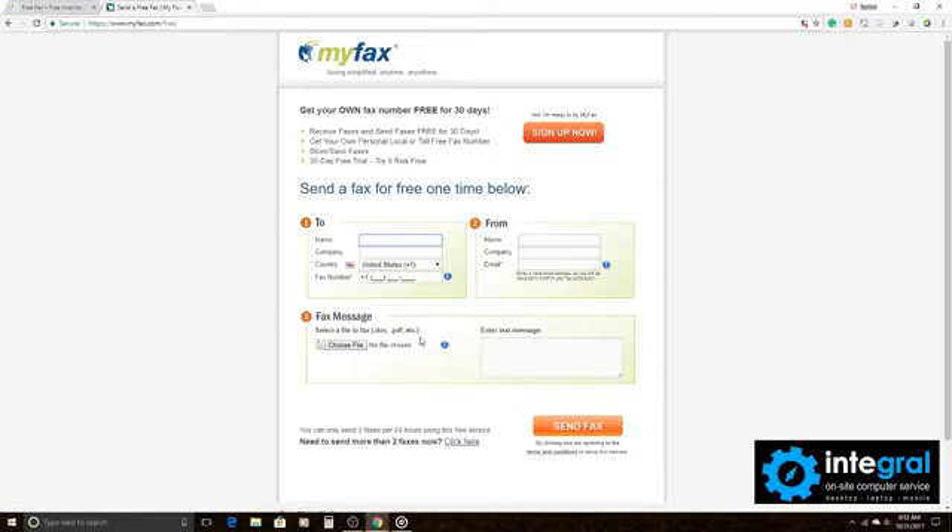Like FaxZero, MyFax allows you to attach Word documents, PDFs, or any file that is basically printable. According to MyFax, you can only send two faxes per day using the free service. If you want to send more, you can pay for additional faxes. So FaxZero and MyFax are two great programs you can use to send faxes over the internet.